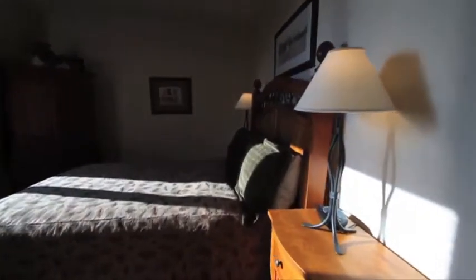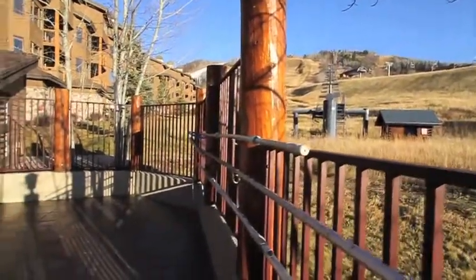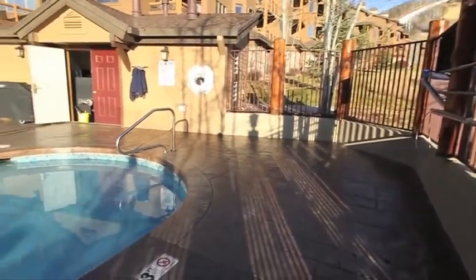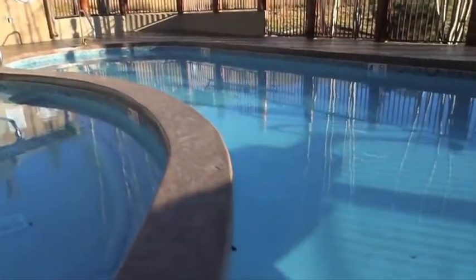And if your muscles need a little relaxing in the afternoon, take advantage of the heated outdoor pool and hot tub, which are adjacent to the slopes. The Antlers at the base of the Steamboat Ski Area — the perfect vacation getaway.